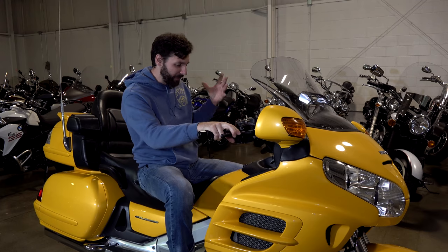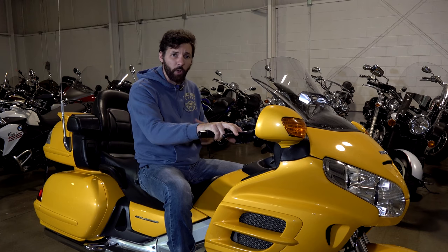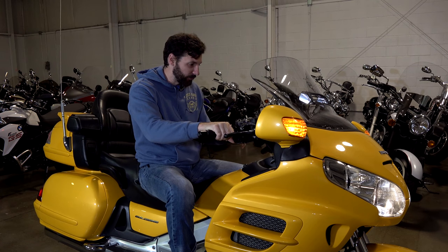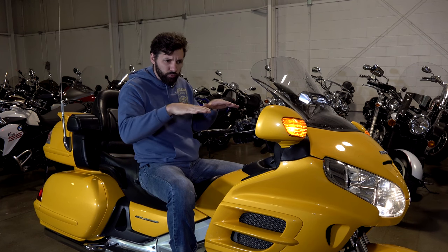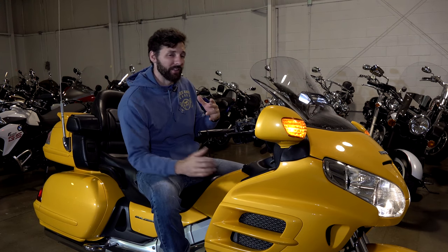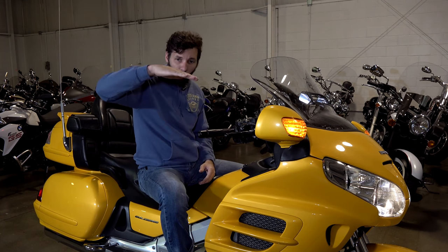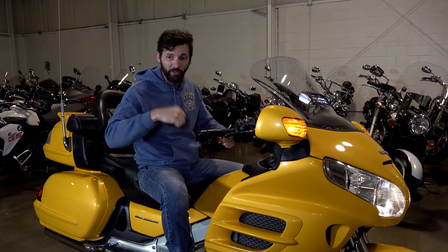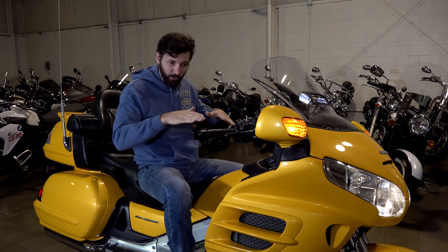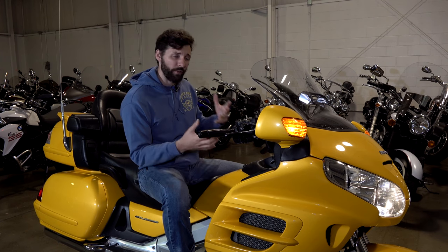The cool thing about the Goldwing reverse on the fifth generation is super simple — it reverses the polarity of the starter. You turn the key, press the reverse button, press the starter button, and it's the starter motor reversing the polarity and just moving backwards. It's a 900-some pound bike, so if you were parked and leaning, you got to back up, you've got a passenger on the back, maybe you have short legs and can't get the leverage to push the bike back — the reverse opens up a lot of opportunities for people to ride a much bigger bike than they normally would feel comfortable with.